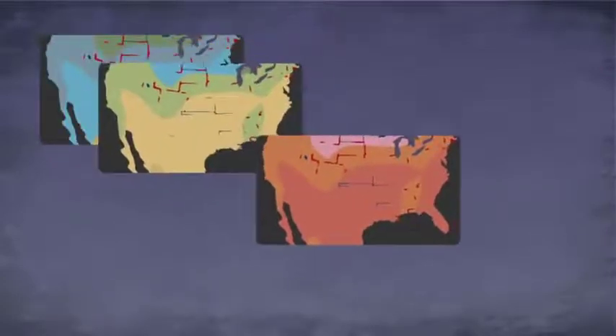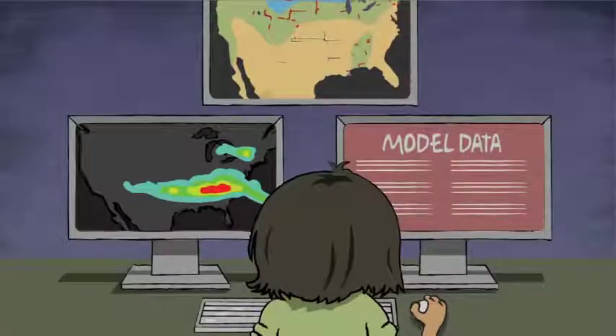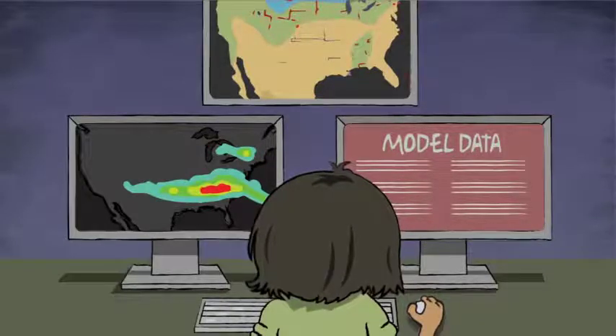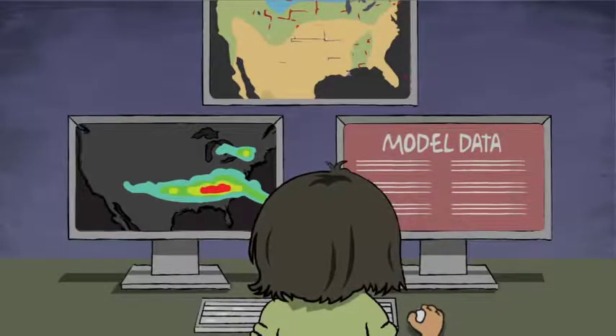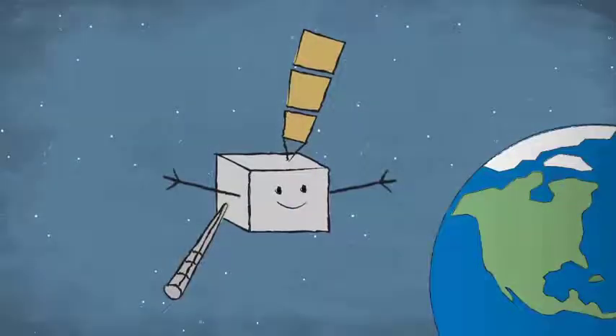The colorful maps and the maps from the forecast offices then go to your local weather forecaster. The forecaster combines the information from these maps with lots of other information, like model forecast data and radar data, to make predictions about the upcoming weather in your area. And that's how I help you find out if bad weather is going to ruin your afternoon plans. You're welcome!